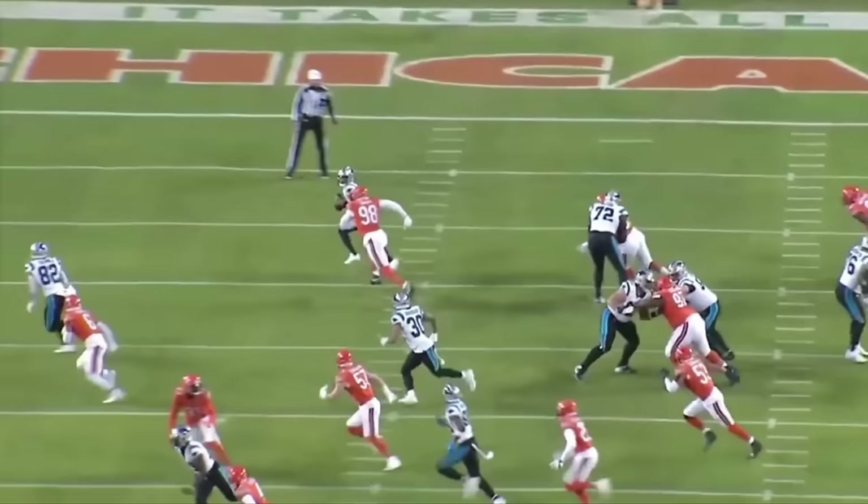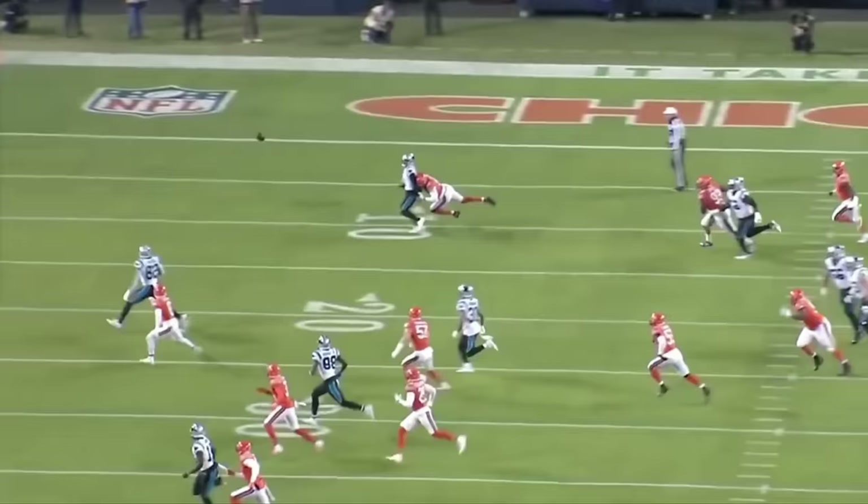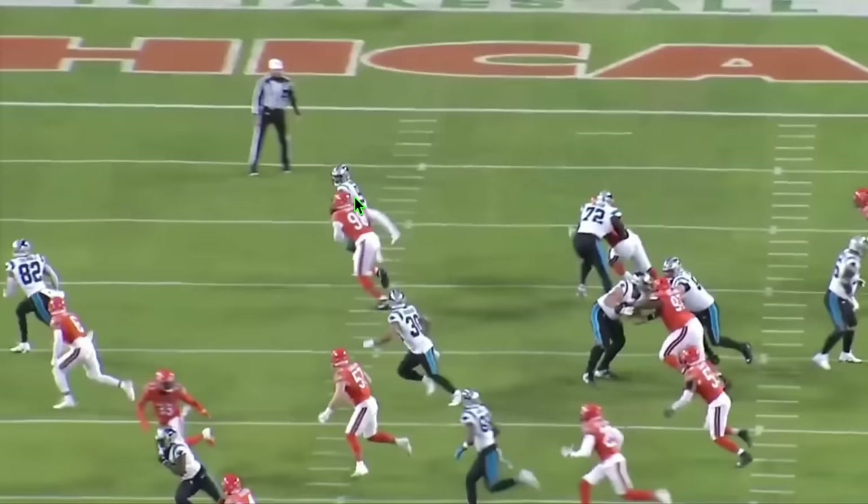This doesn't show up on the stat sheet — it's not a sack, not a tackle for loss, not a batted ball. But this is a play that gets in a young quarterback's head and an offensive play caller's head. If you're calling plays or playing quarterback, you're thinking: I can't even complete an easy two-yard pass because I've got guys in my face all day.